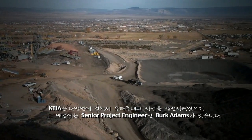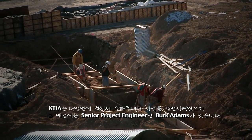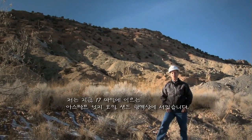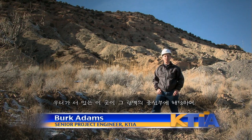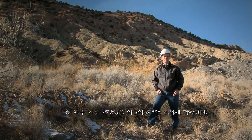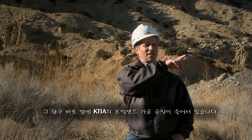KTIA has upgraded the Utah-based operation in many ways, and to help show us is Senior Project Engineer Burke Adams. I'm standing here at the Asphalt Ridge oil sands deposit, which runs for about 17 miles along this ridge. We're standing in the heart of that deposit, and the entire deposit contains about 160 million barrels of recoverable oil. Adjacent to the mine is our extraction facility.